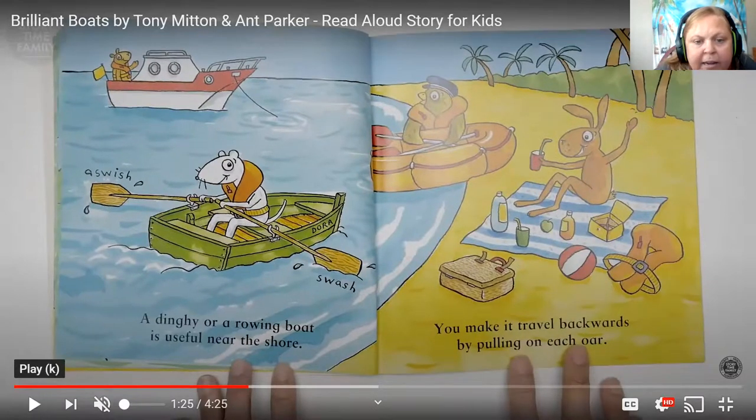Kangaroo is sitting on the beach eating a snack with a picnic and a ball, taking his life jacket off while eating — but everyone else still has on their life jacket. A dinghy or rowing boat is useful near the shore because those big boats with anchors have large pieces in the water beneath them — if the boat gets too close to land it gets caught, so you need a smaller boat to get you from the big boat to the land. You make it travel by pulling on each oar — if you pull both oars at one time you can go back, and if you row the other way you can go forward.